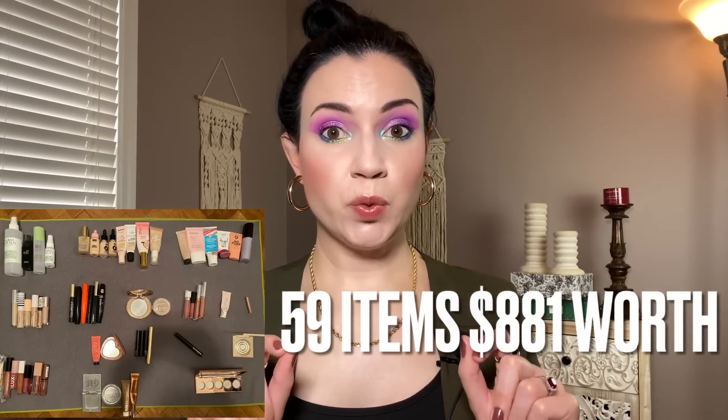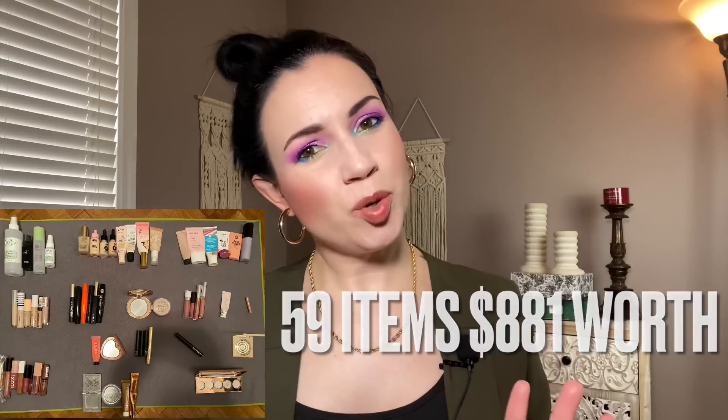The total was 59 items and the value was $881. I was hoping to get to $1,000 of makeup empties — that's something I've wanted to do since I started project panning. I've been doing this for six years and I've never gotten to $1,000. I'm going to keep trying. I think the key will be to focus on more high-end products, since I use quite a bit of drugstore makeup. There is a big difference between something that costs $6 and something that costs $30, but you'll see this is a combo of drugstore and high-end.